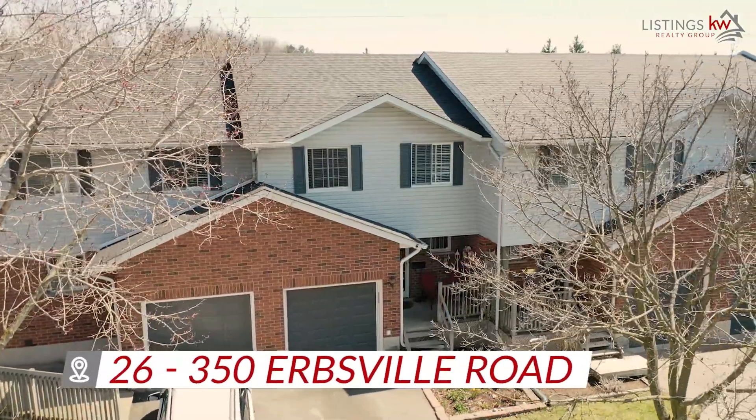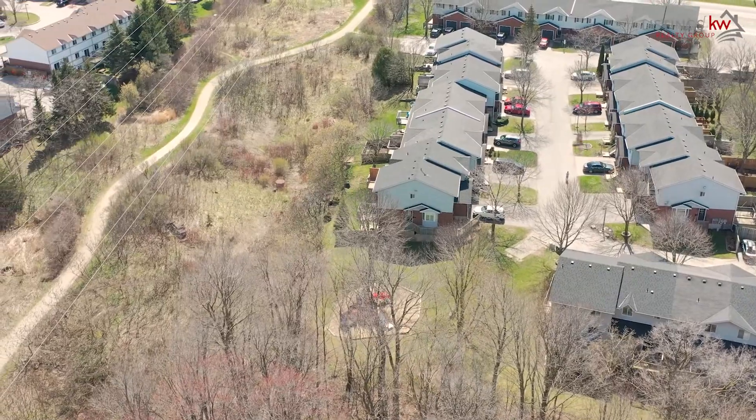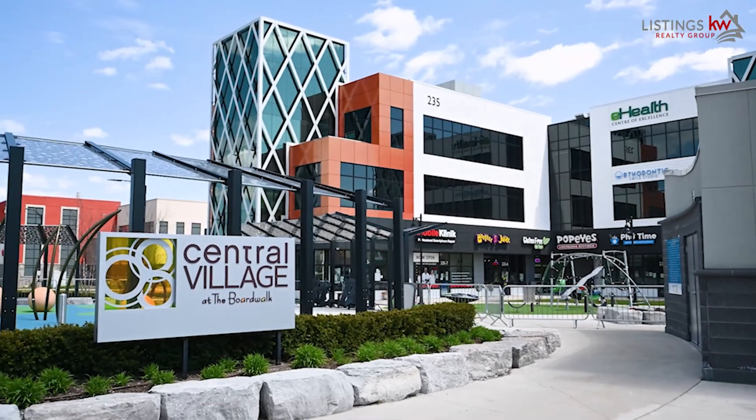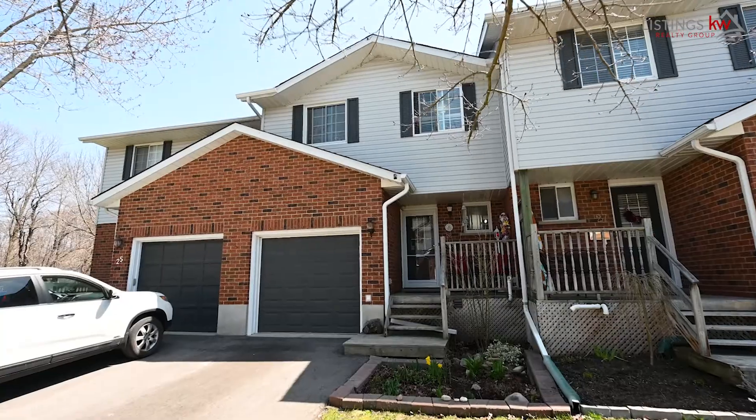This one offers so much for potential buyers, with walking trails throughout and surrounding, a complete quiet neighbourhood, and close proximity to so many amenities including the Boardwalk and Costco. We know that you're absolutely going to love this one. Let's head on inside and check it out.